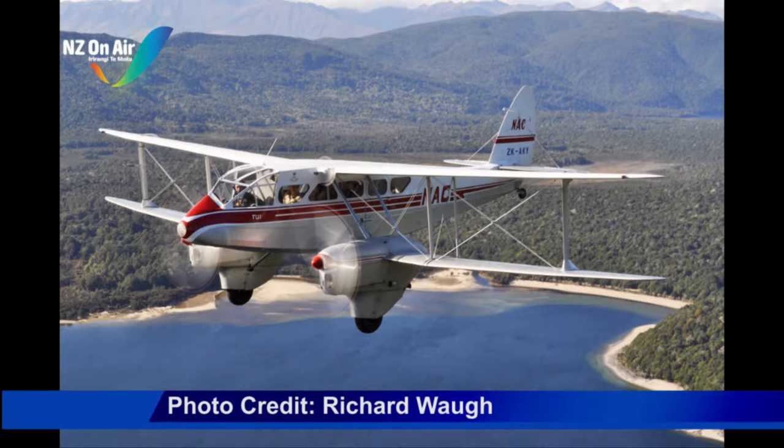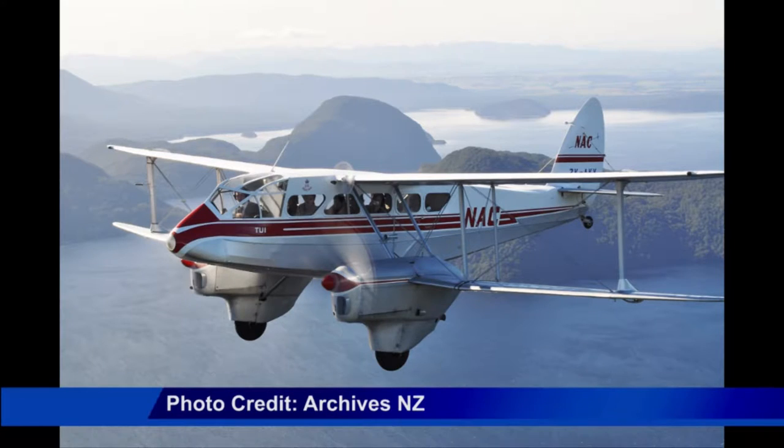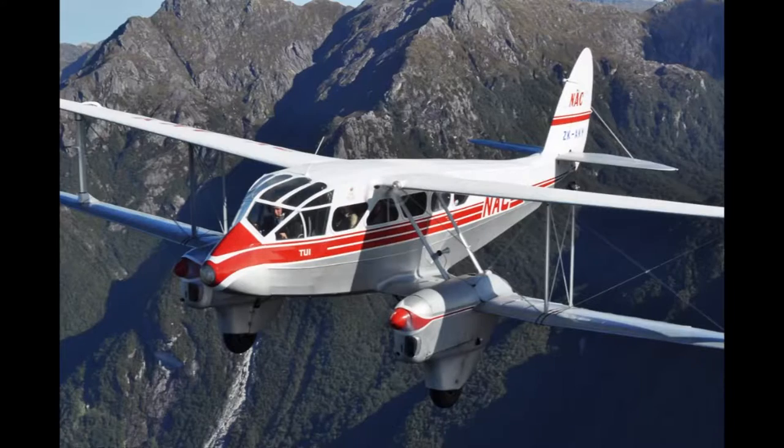It's not every day that passengers get to experience traveling in a 1943 de Havilland Dominie plane, but they might this April. The grand old lady of Queenstown aviation history will return to the skies in April for a 70-year Pioneer Airline reunion.